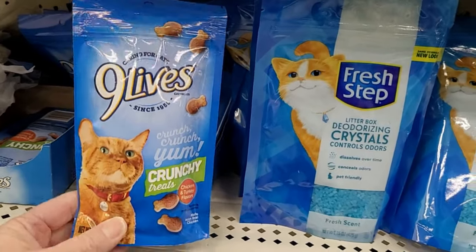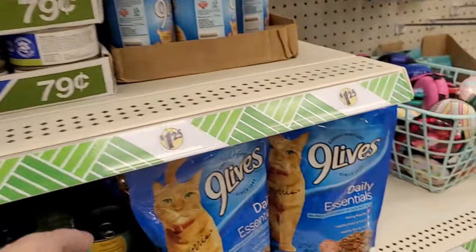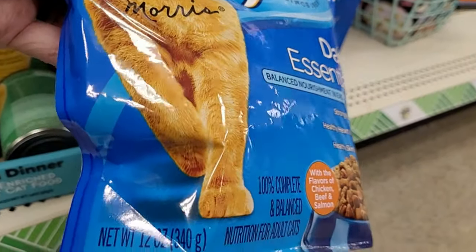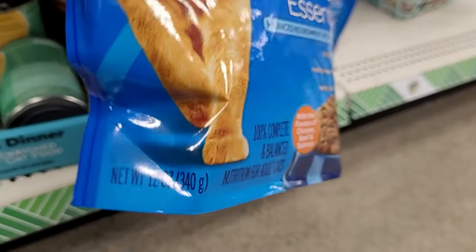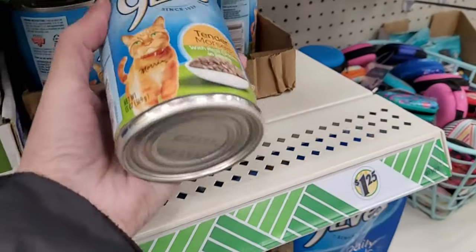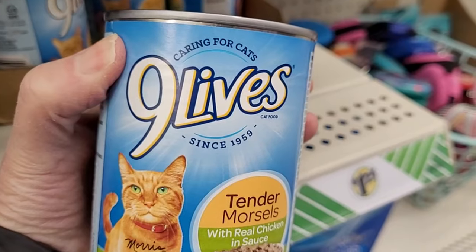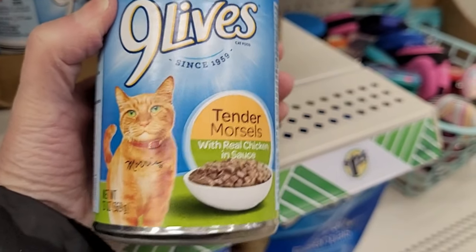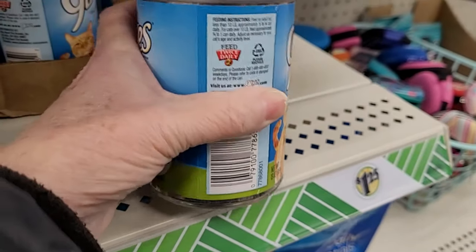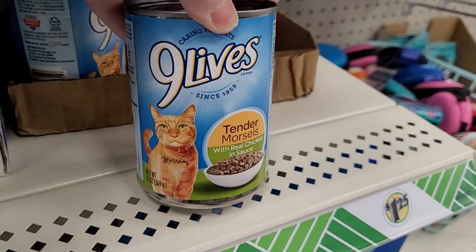And here's Nine Lives too. So is $1.25 a good price for cat food? I'm thinking probably yes, because pet food — at least what we get for dogs — has gone up so much lately. Here's Nine Lives, the tender morsels. That's why for our pups, I honestly have been doing a lot of cooking of chicken and veggies for them. I'm finding it more cost-effective than purchasing pet food.